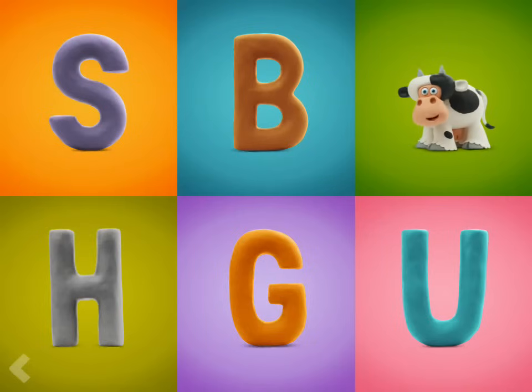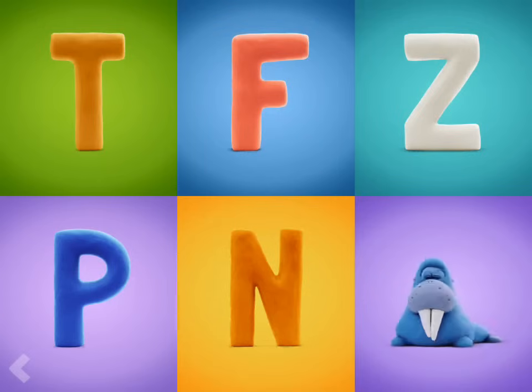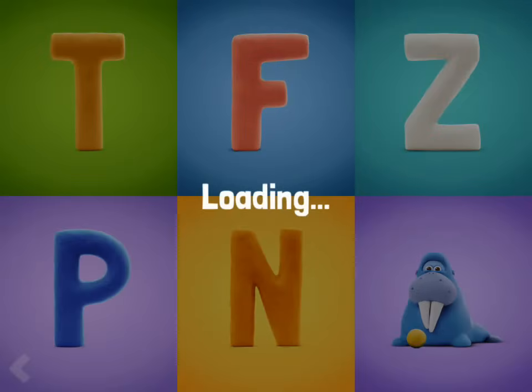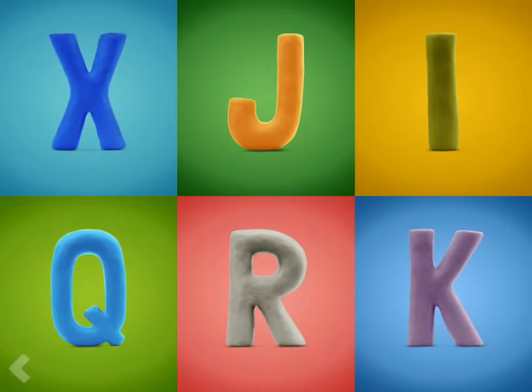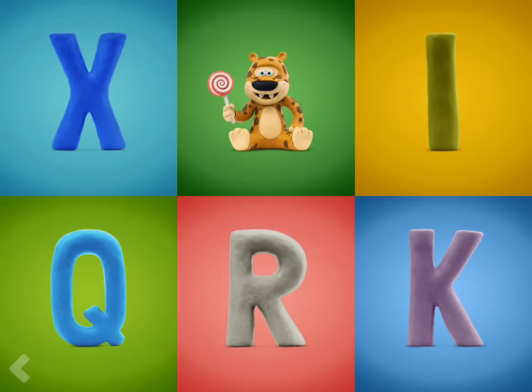Amazing! Now show where the letter W is. Good job! And now find the letter J. Nice job!